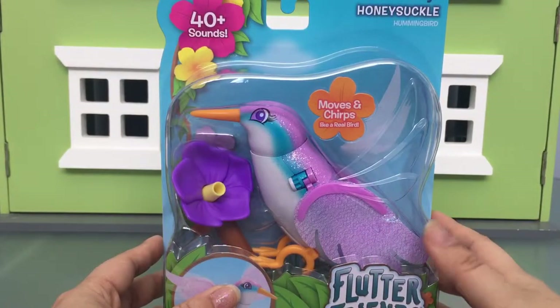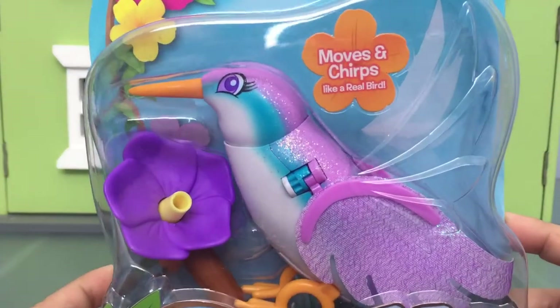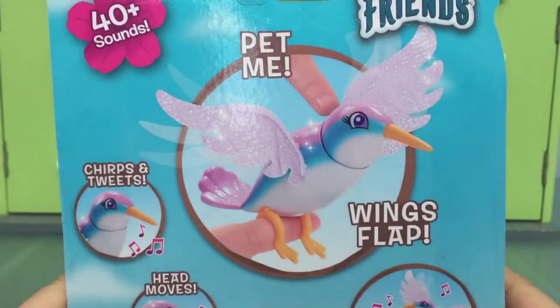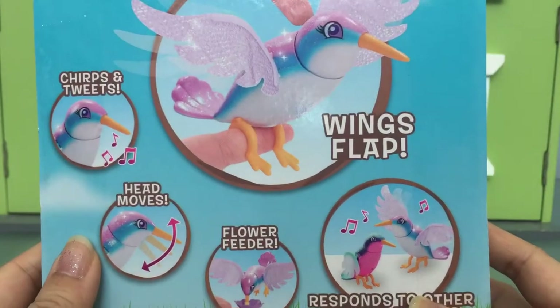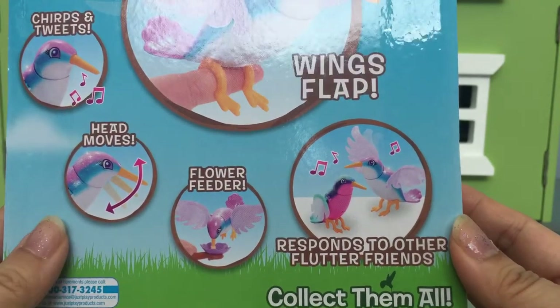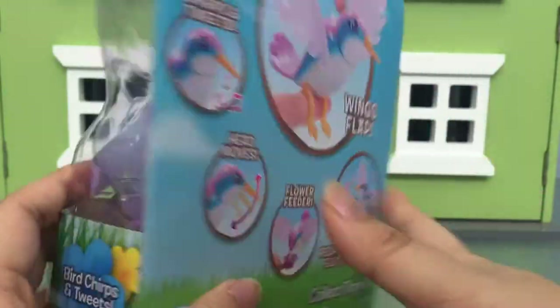So this is Honeysuckle Hummingbird. There are 40 plus sounds and it's supposed to move and chirp like a real bird. You can pet it, it chirps and tweets, the head moves, and you can feed it — and it responds to other Flutter friends. Too bad we didn't have another one to try that out.